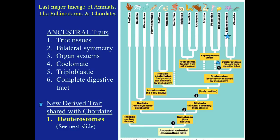Let's take a look at our diagram. Starting at the bottom of the animal kingdom, we have an ancestral colonial coenoflagellate. We have Parazoa — they don't have true tissues, those are the sponges — and Eumetazoa that have true tissues. That's split into two groups: Radiata and Bilateria.